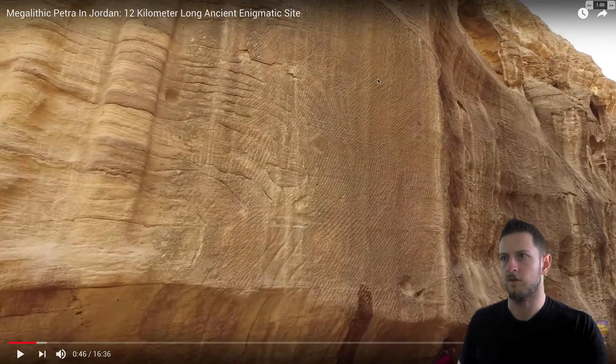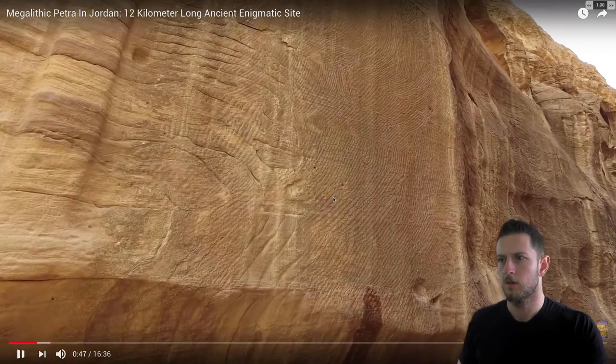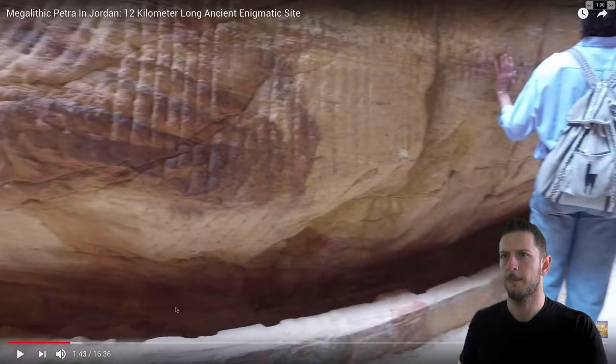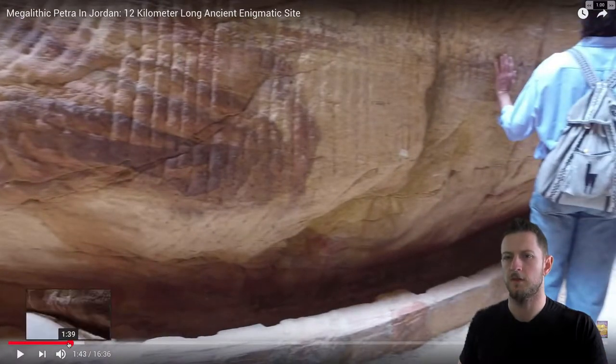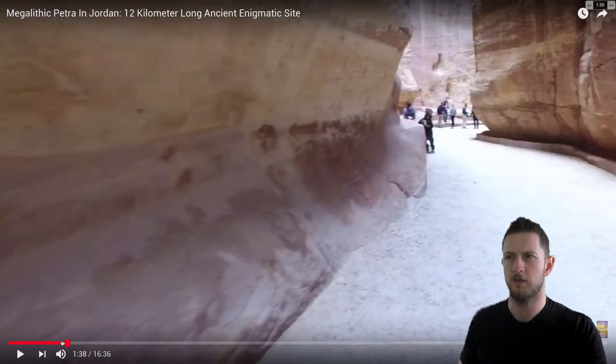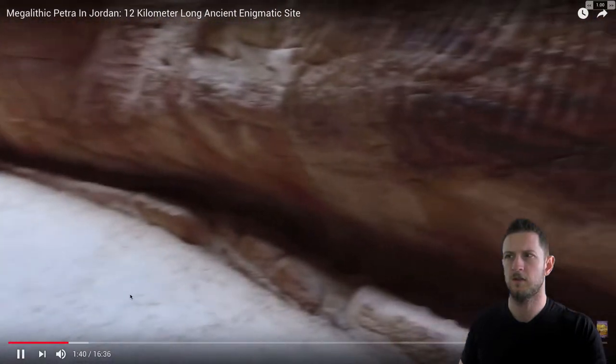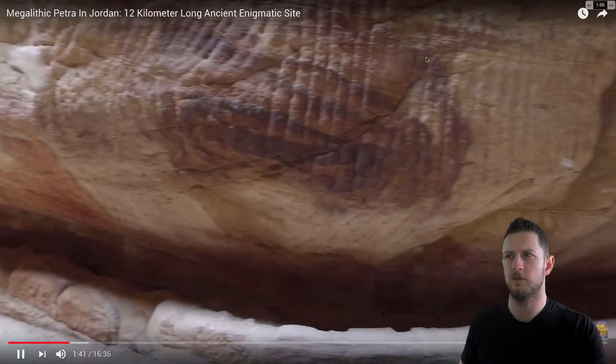So there are these tool marks on the side — patches of kind of fine tool marks, just worth noting. Here you see more coarse ones, very regularly spaced and vertical. And this isn't even on the main structures — this is just on the surrounding rock. I'll give you my theory on it in a second. Miscellaneous tool marks.